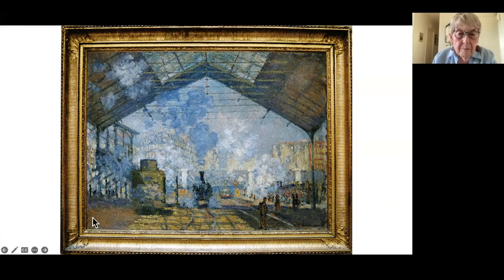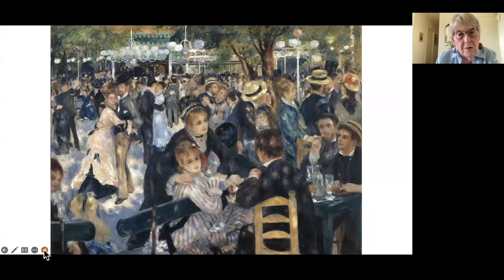One of the other paintings in that same 1877 show is equally famous today: Renoir's Dance at the Moulin de la Galette, also exhibited in 1877. It was made a kind of centerpiece of that exhibition, given a wall to itself. The critic who wrote a catalog for the exhibition — who happened to be a good friend of Renoir's — gave the most space and thought to describing this particular painting.